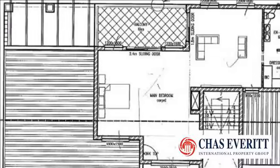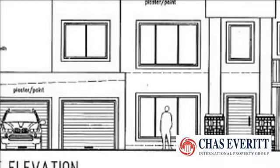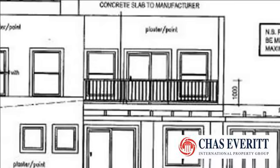This half-built project situated at 15 Broodboom Street, Rueville, has loads of potential — ideal for an investor or a couple planning to build their dream home. This architecturally designed double-story home is an entertainer's dream.